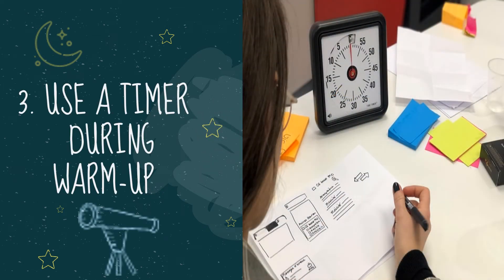Third, use a timer during warm-ups. Start the timer at the beginning of the warm-up or bell ringer. The teacher can begin taking attendance and handle other behind-the-scenes tasks while students are doing the warm-up. Overall, using a timer during a warm-up creates a smooth transition between activities.